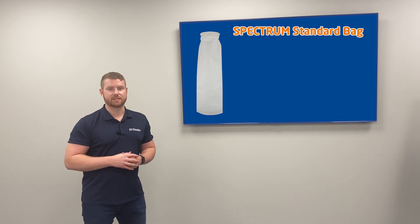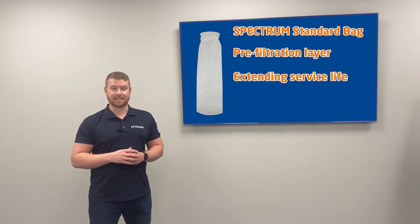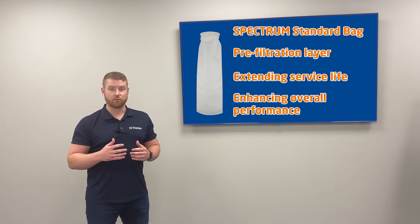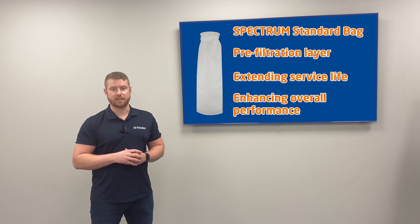Moving on we have the Spectrum standard bag range. These incorporate a pre-filtration layer extending service life and enhancing overall performance. Ideal for applications that demand a bit more durability and longevity.